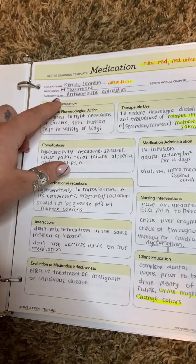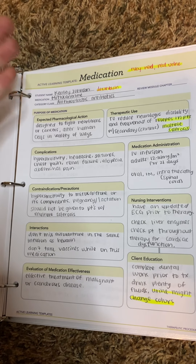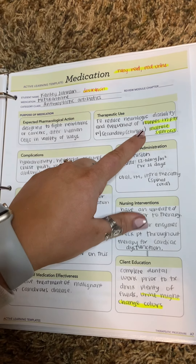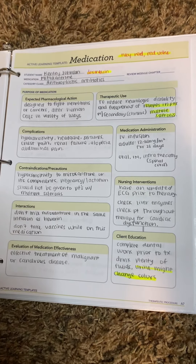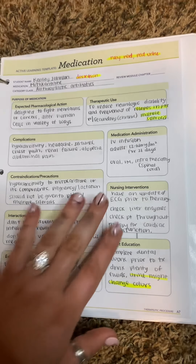The next one is antineoplastic antibiotics, which is doxorubicin. How you remember this is the 'ruby red heart and ruby red urine' — this does change your urine. But this is for patients who relapse in MS, multiple sclerosis. You want to make sure that you do not get any vaccines while on this drug — that is super important. And then the changing urine color.